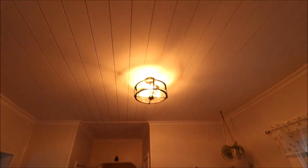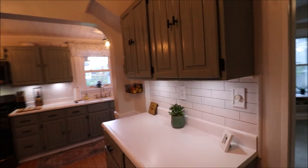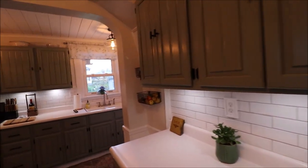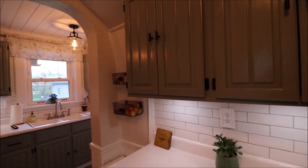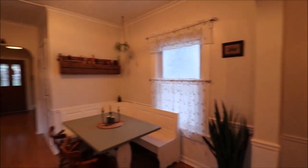Great house. Also forgot to point out the shiplap on the ceiling — it basically feels like an updated quaint farmhouse. Very, very cool. Hope you like it as much as I do. There's also undermount kitchen lighting that stays with the house. Thanks for watching — I look forward to talking to you.